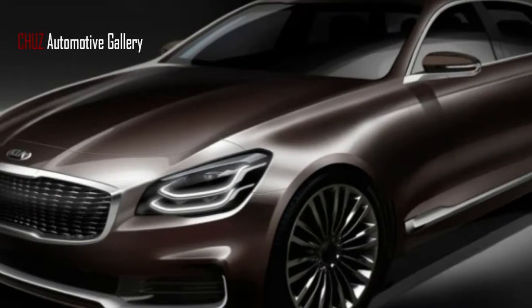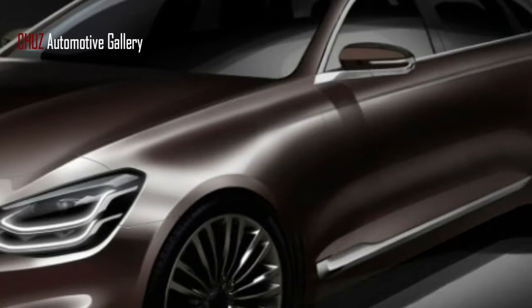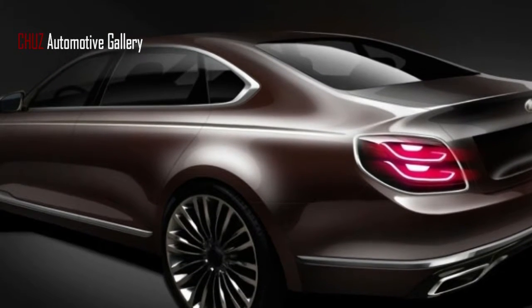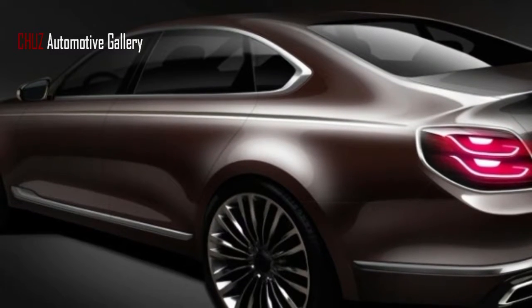Kia highlights the new Quadric Pattern front grille on the K900 as having 176 gem-like cells, which create an illusion of energy much like the mesh grille on the Lexus LF-1 Limitless concept. The headlights are inspired by the direction of light, and are called Duplex Comet lights.